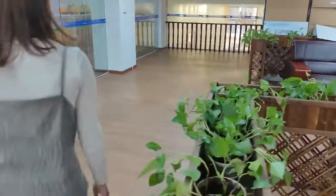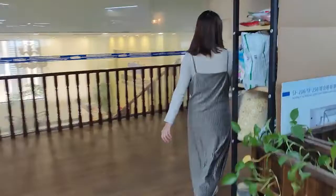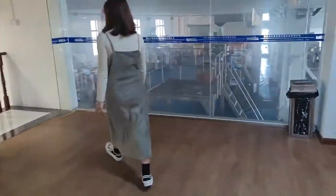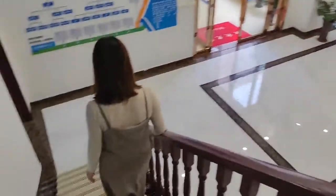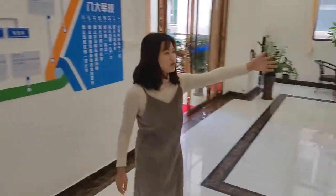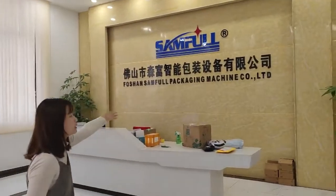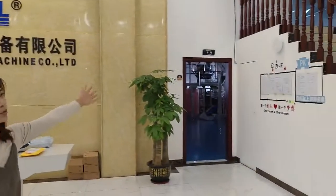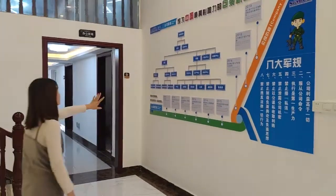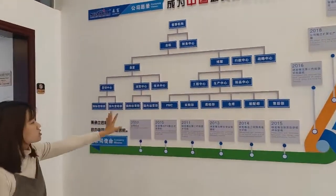Let's go to the first floor. Here is our reception hall, featuring sample packaging machine quality displays. And this is the sample room. Here you can check our company structure — a complete, whole structure.